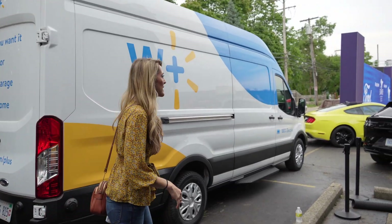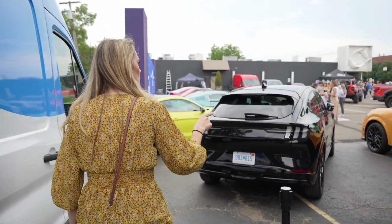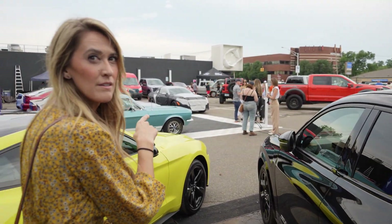Let's head into the Ford display. I'm already seeing some goodies here. We have a Mustang Mach-E right here — a couple of them actually — a GT, and there are some camo vehicles here. It looks like that's probably the next-generation Mustang.